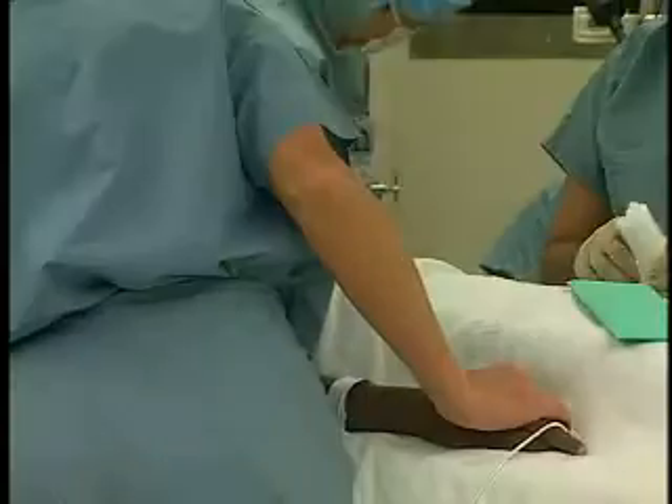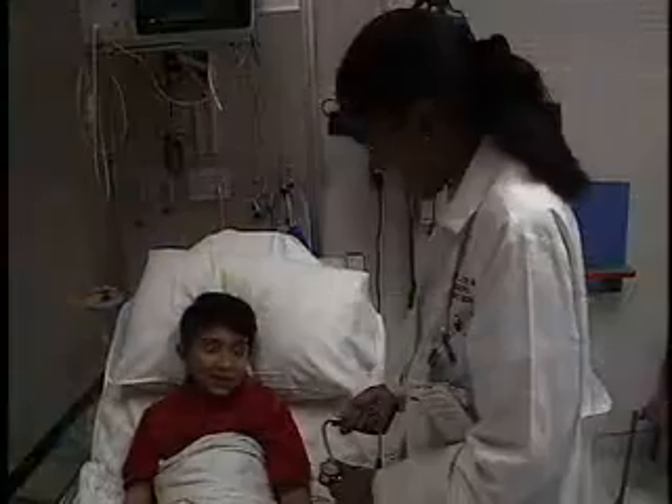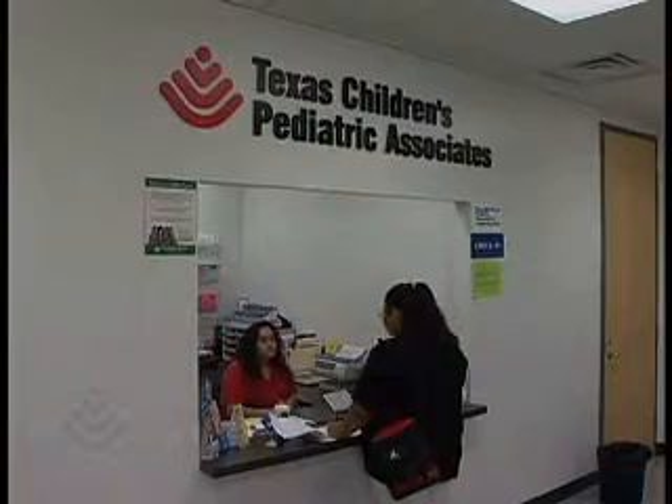Our goal is an electronic record that comprises and reflects care happening in the inpatient arena — including operating rooms and intensive care units — as well as the emergency center, ambulatory care clinics, pediatrics associates offices, and home health. What we're interested in is an integrated approach, which is only now beginning to become available, and we would like to be at the forefront of that.